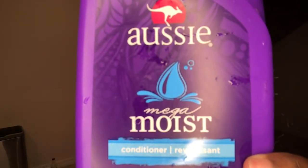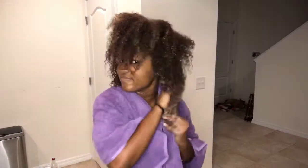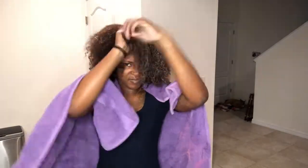This product right here is Aussie Moist Conditioner — this is my holy grail. I have been using this since I had permed hair, for years, and it has never let me down. This will make your hair so so soft. You can run your fingers through it and I usually use this conditioner to help detangle my hair. Whatever they put in this — this product is a ten.